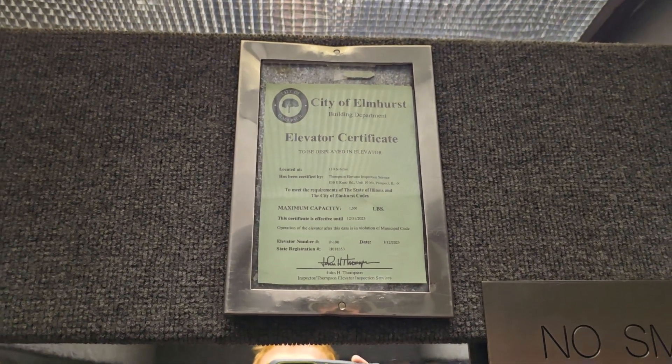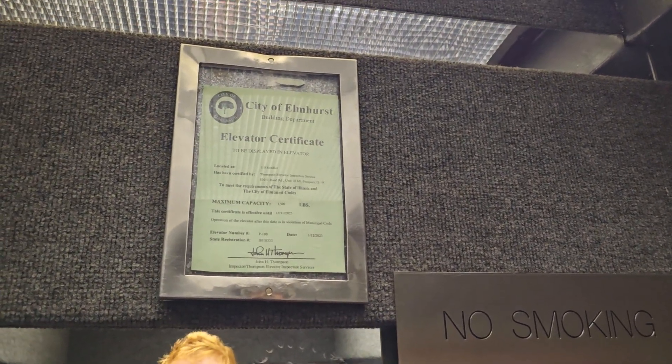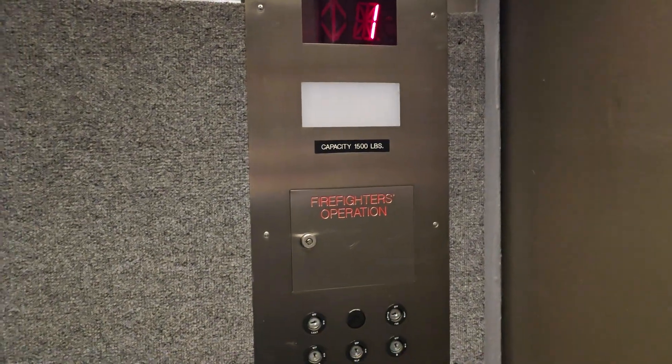It is out of date for inspection — that doesn't sound too good. It does not say whether this is hydraulic or traction, but I'm guessing hydraulic.